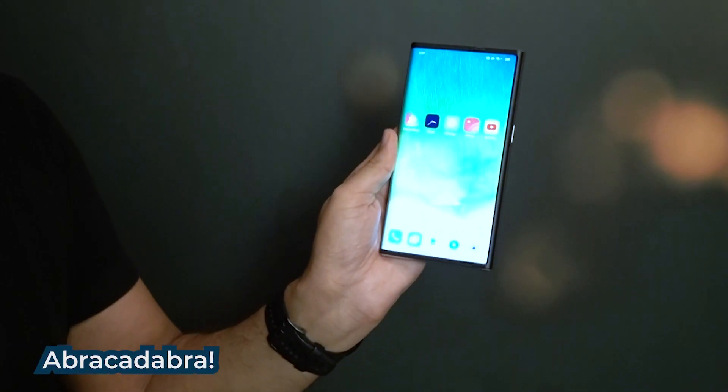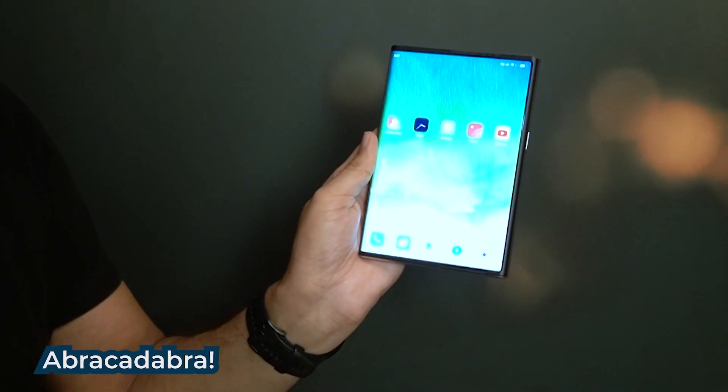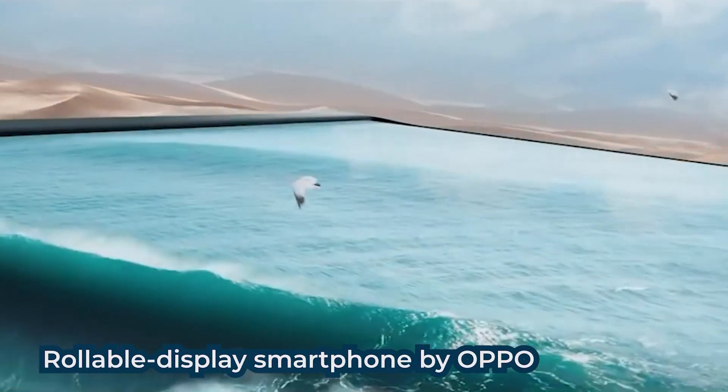Meri haath mein ek phone dekhi — bada hi normal sa phone, I mean good looking phone, right? But see what happens when I do this — are you ready? Watch the screen. Isn't that amazing?